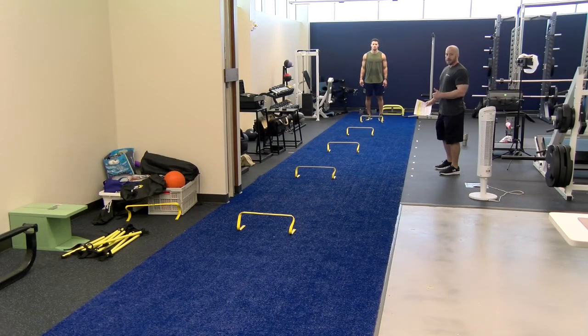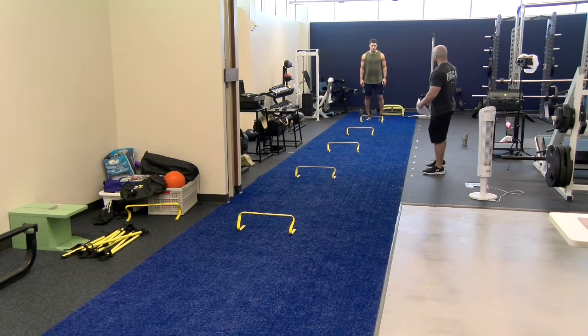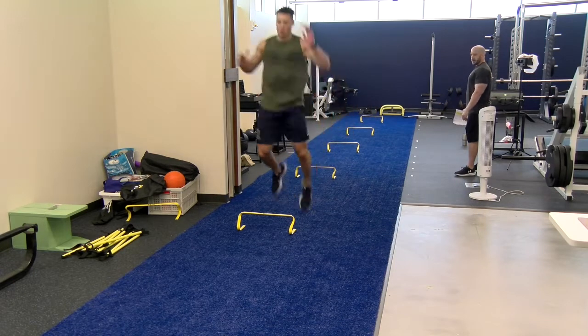The plyometric exercise paired with the Romanian deadlift is repeated barrier hops, focusing on short ground contact time and exploding off the ground horizontally. The depth jumps and split squat jumps were focused on vertical height and vertical propulsion, but this is focused on horizontal movement — and that's because in the hip hinge movement of the RDL, we were focused on driving the hips forward. So this is the biomechanically similar plyometric exercise. It's a set of five jumps with short ground contact time, really exploding off the ground and using the arms to propel forward.